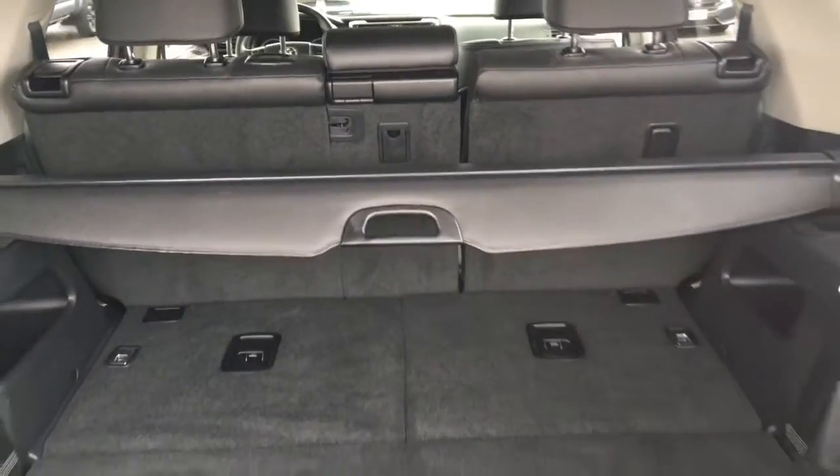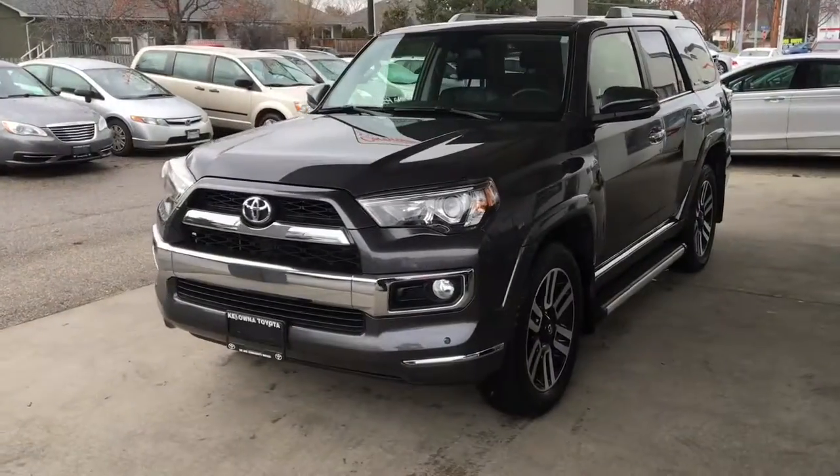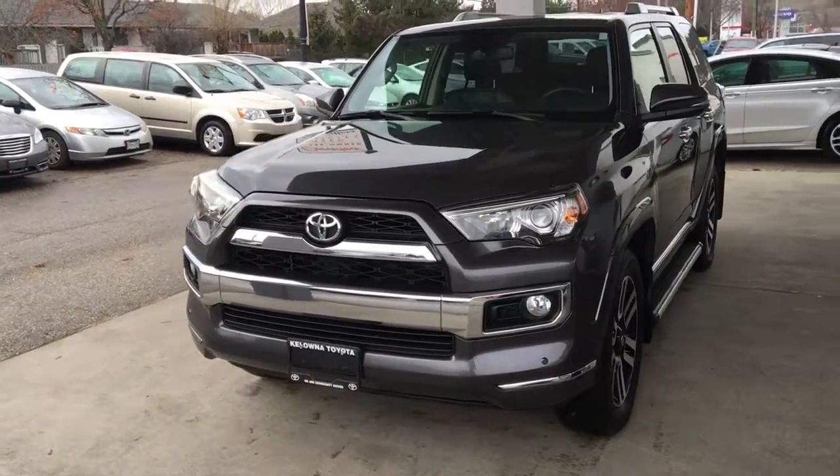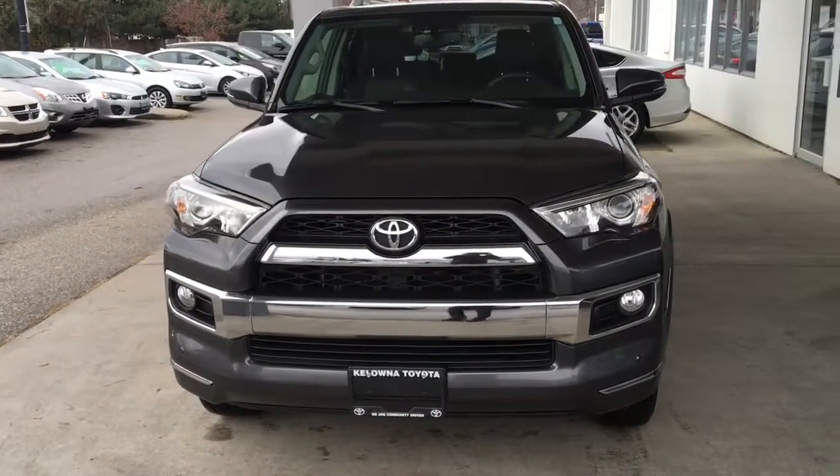Opening the hatch reveals a spacious cargo area that includes a retractable security cover. From the driver's side, this sharp looking 4x4 includes integrated turn signals in the mirrors, projector beam headlights and driving lights.